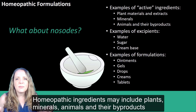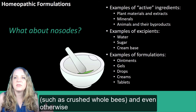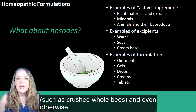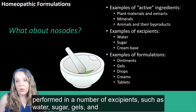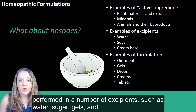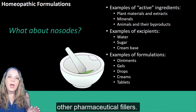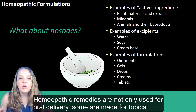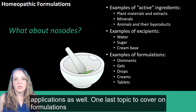Homeopathic ingredients may include plants, minerals, animals, and their byproducts such as crushed whole bees, and even otherwise poisonous substances like belladonna. The dilutions may be performed in a number of excipients such as water, sugar, gels, and other pharmaceutical fillers. Homeopathic remedies are not only used for oral delivery — some are made for topical applications as well.